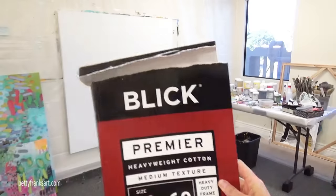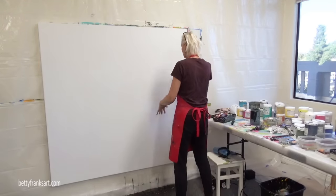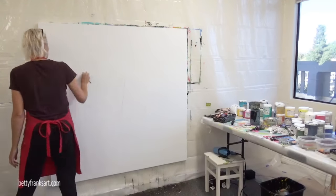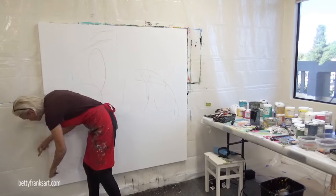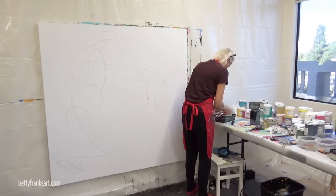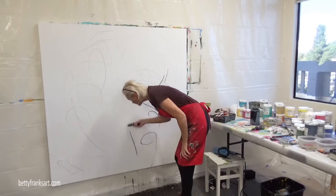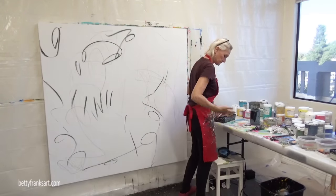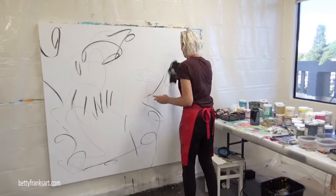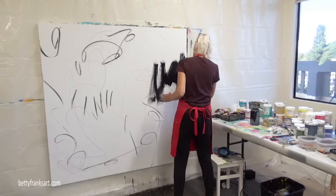So this is a 60 by 60 by 1 and 3 eighths inches on the side. I know I've said this before, but I am actually doing a commission here. I broke down — I said I wasn't going to do commissions, but I decided to do one. There were a number of different factors.